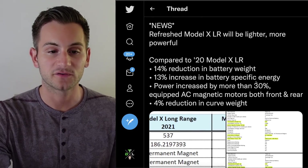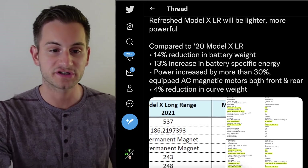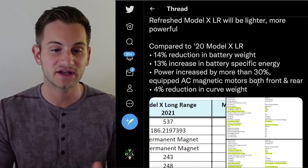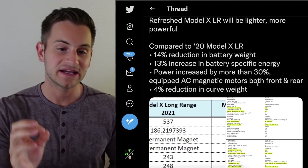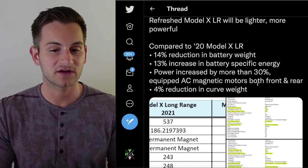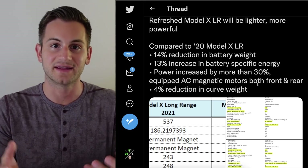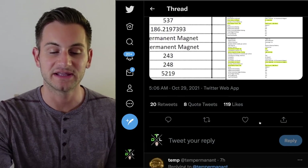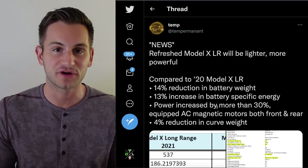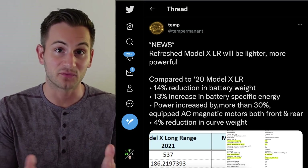Some news from Temp on Twitter: the refreshed Model X long range will be lighter and more powerful. Compared to the 2020 version, the newer version will have a 14% reduction in battery weight, 13% increase in battery-specific energy, a power increase of more than 30%, equipped AC magnetic motors both front and rear, and a 4% reduction in curb weight — essentially the weight of the vehicle with nothing in it. This info comes from documents filed to the EPA. I wanted to share this because some say the refreshed Model X isn't that differentiated from the previous version, but as you can see, some of the actual changes are not really visible.